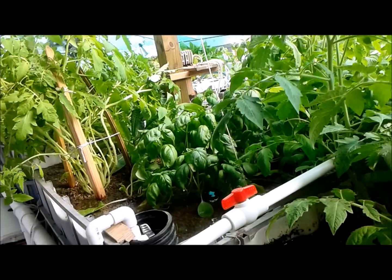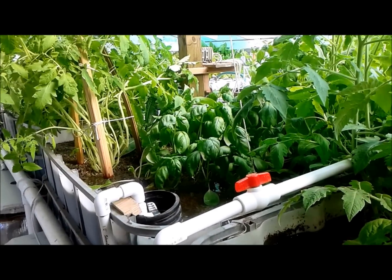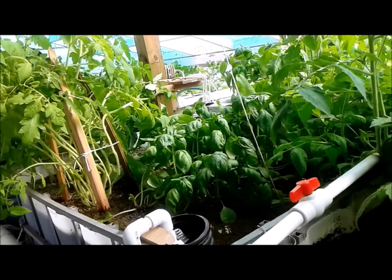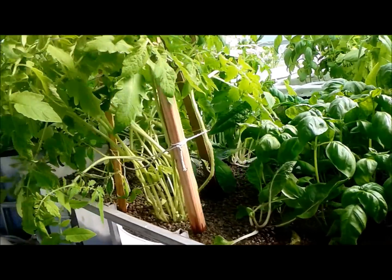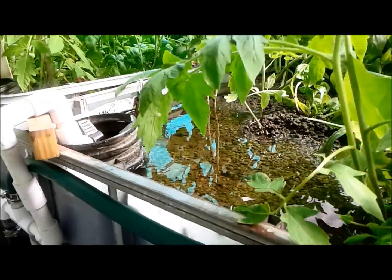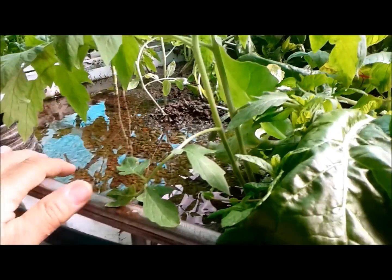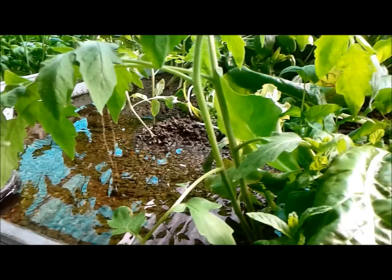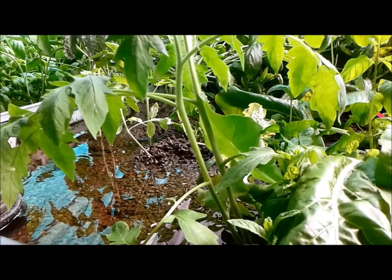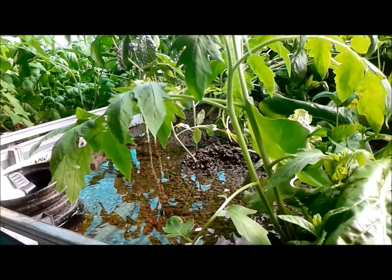The gravel beds all became severely clogged with fish waste. I had about 40 tomato plants in here that I had to rip out to clean the tanks. As the gravel clogged, the pumps were pumping water up into the beds — you can see some clogging here at the edge where the water goes in. The whole bed was this way and it would actually overfill and run out on the ground.